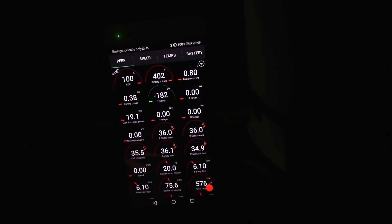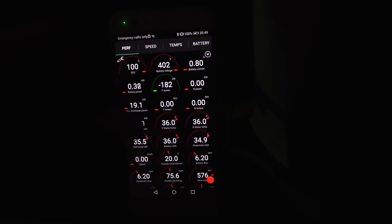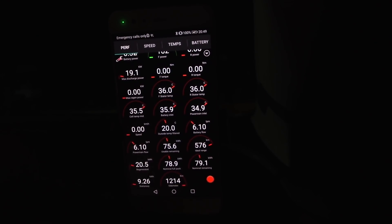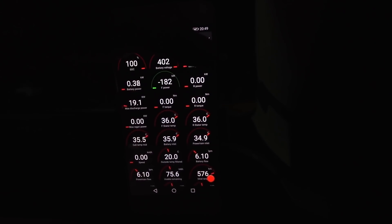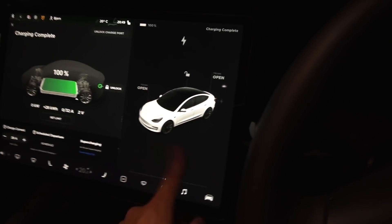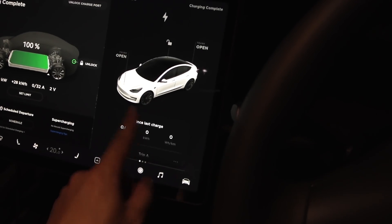We finished charging. We're pulling 300 watts right now. So 75.6 kilowatt hour claimed — hopefully we get 75 kilowatt hours, which would be great news. Let me just reset this one, even though it doesn't help too much. All right, let's go.